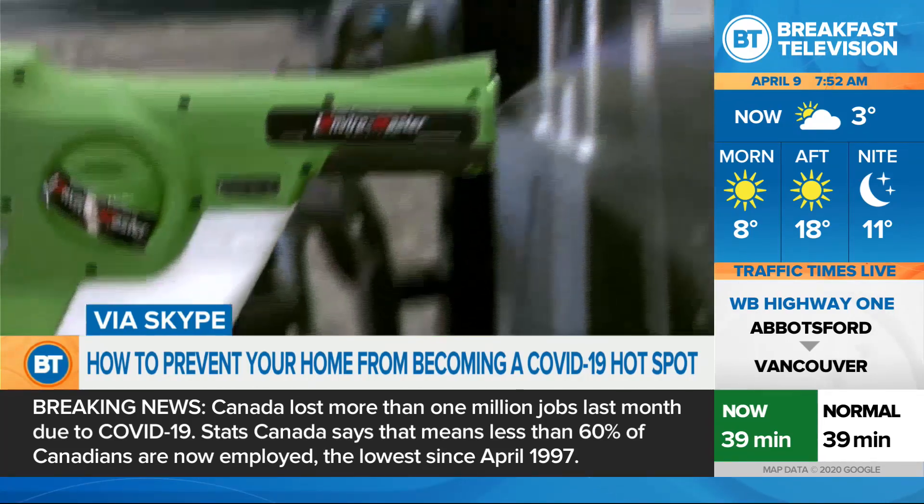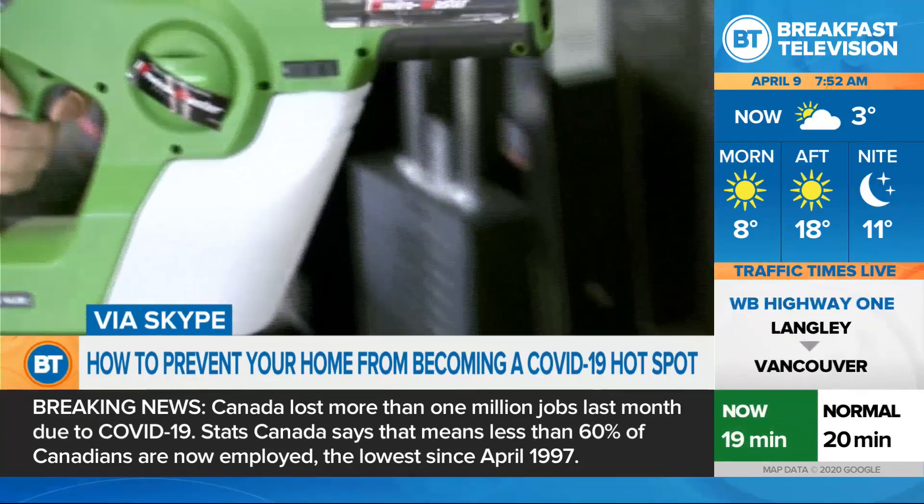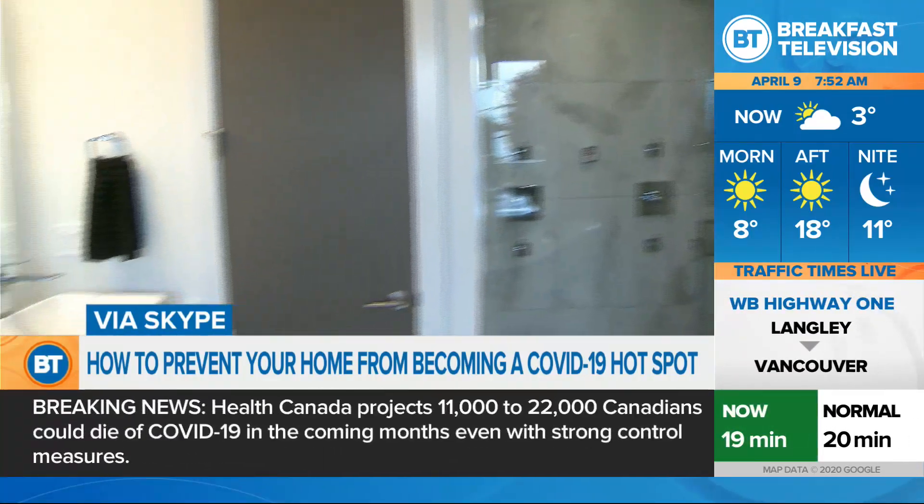Did she leave her room at all other than to go to the bathroom? We were lucky — we were able to basically create a separate bedroom for her and a bathroom. Other people who have more common areas, it's harder to do. But she really didn't come out of her room except when absolutely necessary. She ate by herself. We were wearing masks and gloves if we were with her, and she was wearing masks and gloves if we were with her.